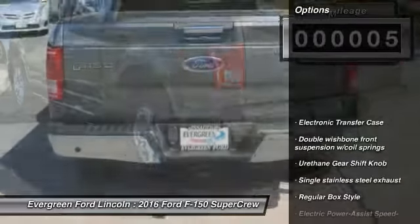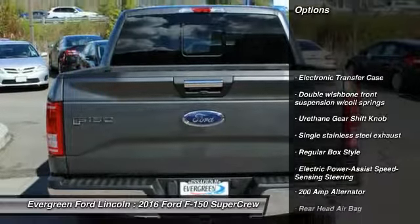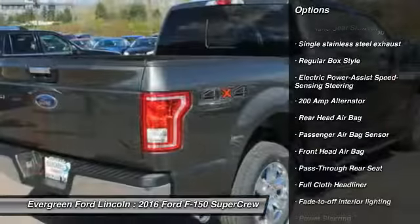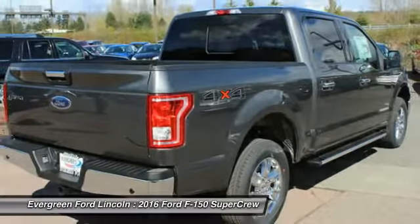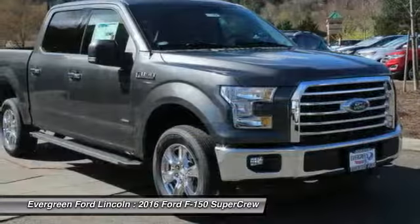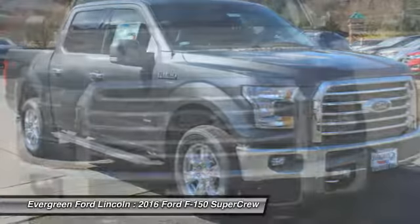Here are some of this vehicle's great options: power steering, driver airbag, child safety locks, passenger airbag, cargo area light, outside temperature gauge, rear head airbag, pass-through rear seat, engine immobilizer, tire pressure monitor.